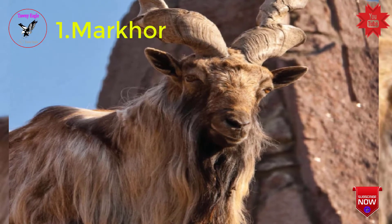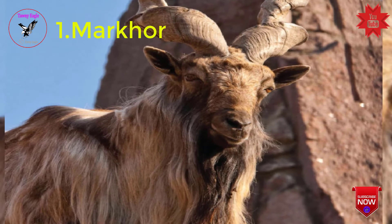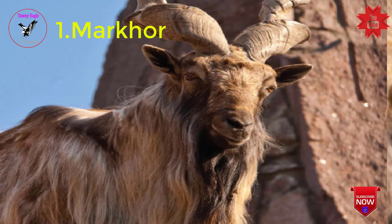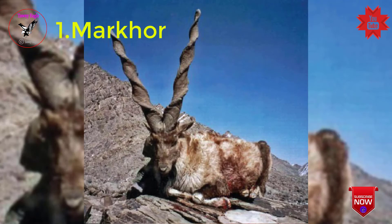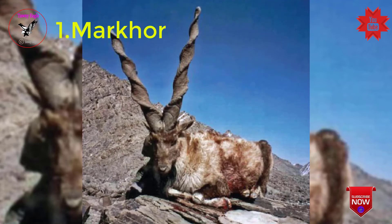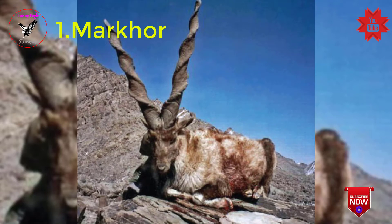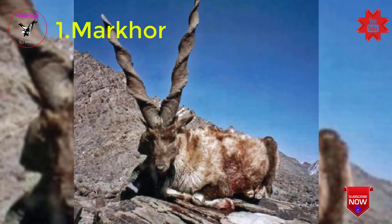Flare-horned Markhor includes two subspecies: Pir Panjal or Kashmir Markhor, and Astor Markhor. Straight-horned Markhor also includes two subspecies: Kabul Markhor and straight-horned or Suleiman Markhor. Markhor has been listed as endangered on the IUCN Red List.